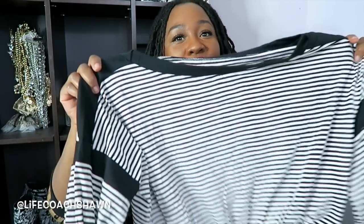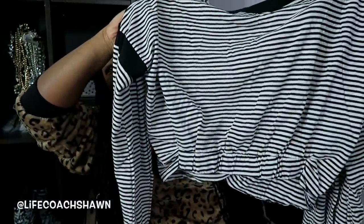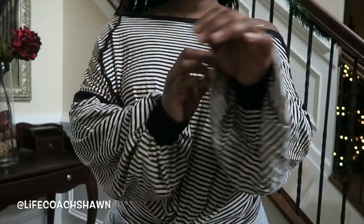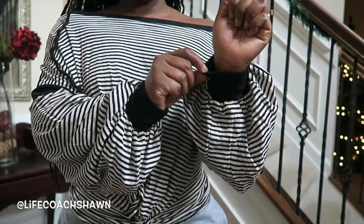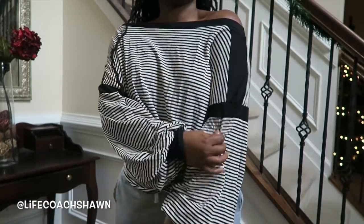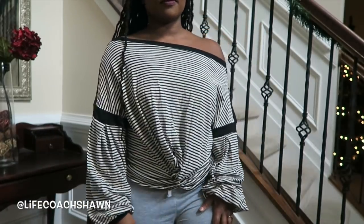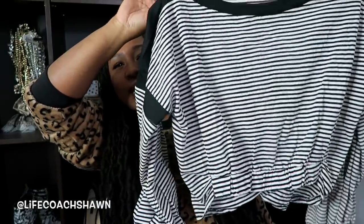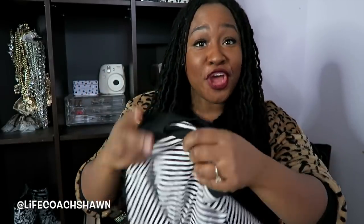Up next I have this really cute black and white top with a little cinching detail at the waist. You can't go wrong with black and white. I was hoping it would be more of a sweatshirt, but I'm okay with it being a shirt — you can layer it up. You can wear it with colored jeans, black jeans, or do the whole black and white with a pop of color. It's another off-the-shoulder top, because y'all know how I feel about off the shoulder.